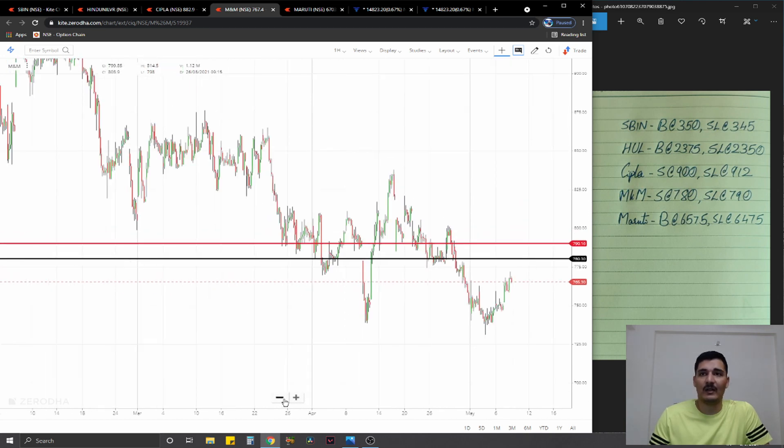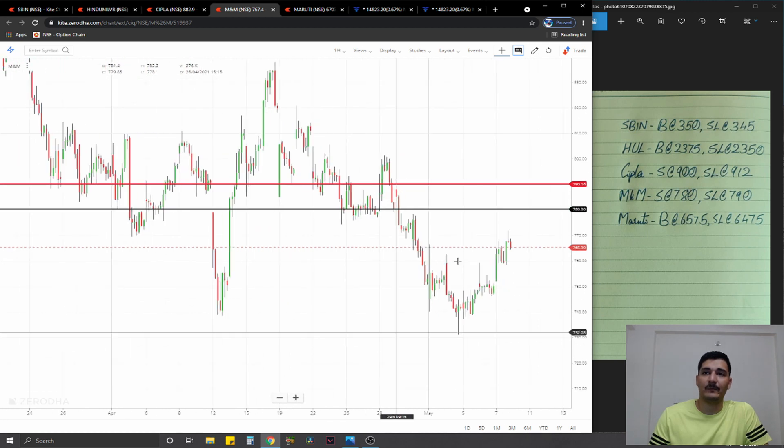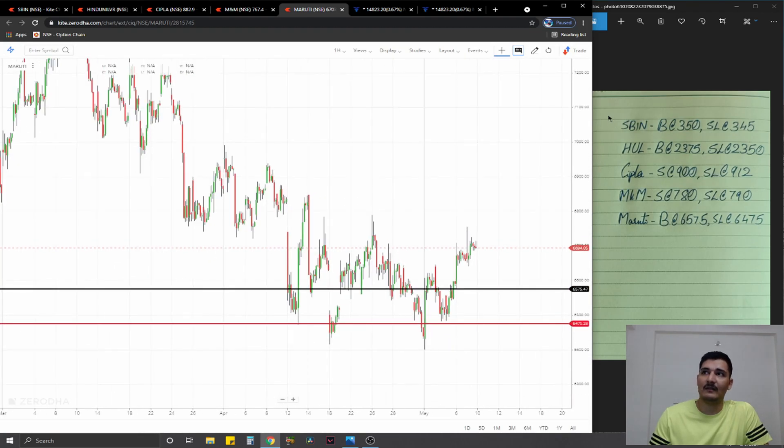The fourth trade is on M&M, where we are going to go for a short entry on the basis of role reversal. It used to be a strong support, however it has been broken and role reversal hasn't exactly happened yet, so we're betting on that for tomorrow. Short at 780, stop loss at 790, ideal targets one percent on the downside.